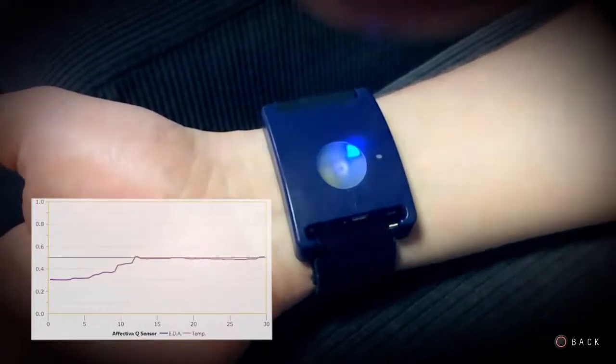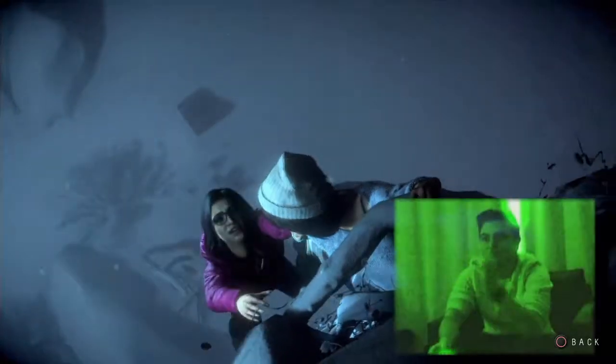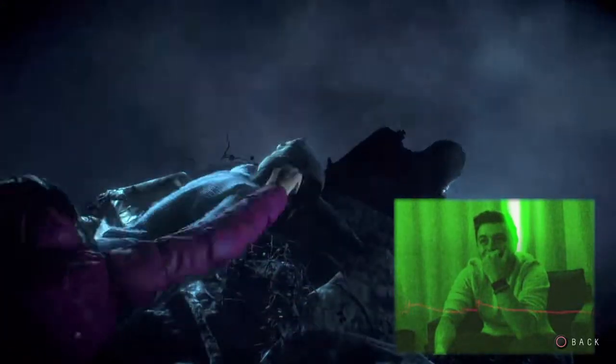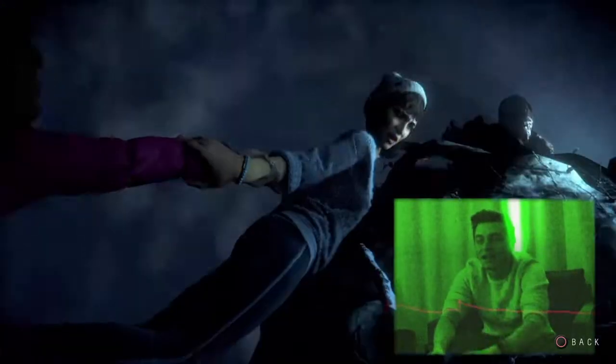When you're stressed you sweat a little. It's very sensitive and picks up tiny changes if the player is feeling anxious or scared. That data is fed back to a testing team — it comes through as a graph.